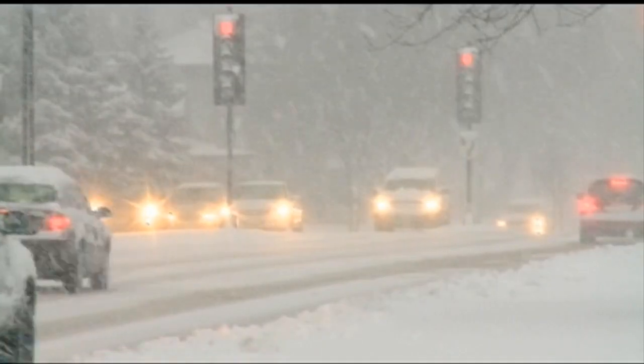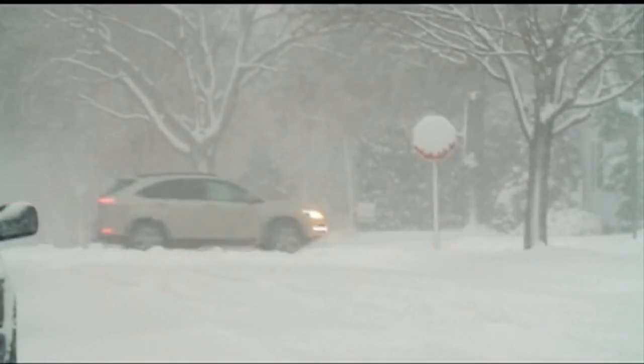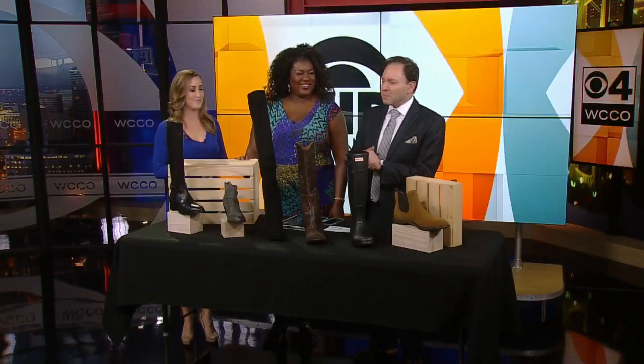Winter snow — whether you love it or love to grumble about it, you do want to make sure you have fashionable yet comfortable and warm boots to get around in. Our lifestyle contributor Jasmine Stringer is here with some boot basics.